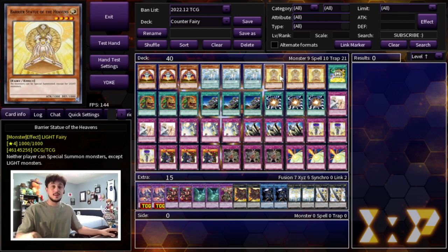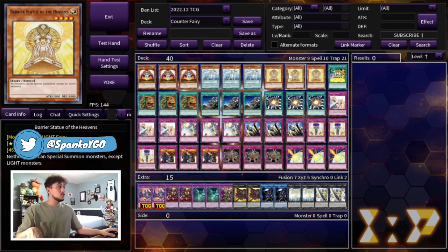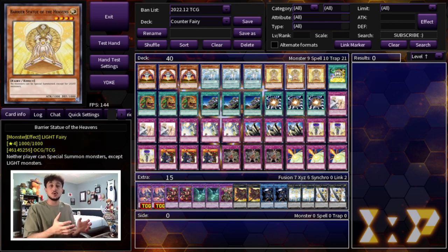We're playing three Barrier Statue of the Heavens, which is very important in today's format. It's a tier-0/tier-limit format — they're all dark monsters, so if they can't out the Barrier Statue they're in a tough spot. The same applies to Spright and a lot of other combo decks. That's it for monsters — nine total. You could also play Inspector Boarder as another floodgate option, but three Barrier Statue synergizes with a spell card coming up.